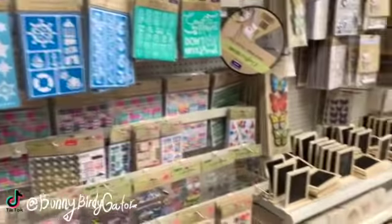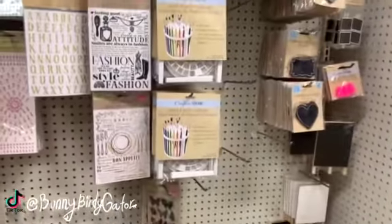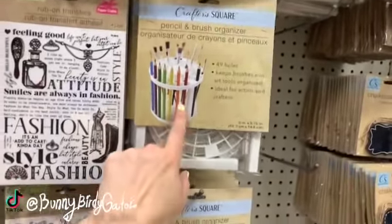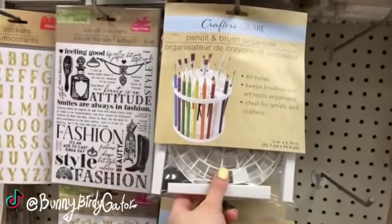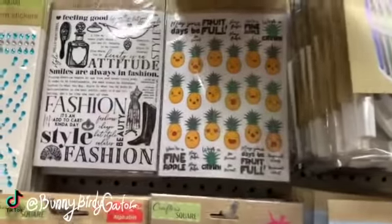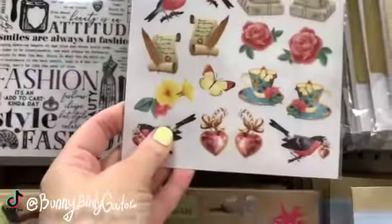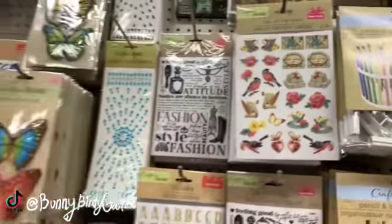If you're a crafter, what's on your Dollar Tree craft list — what are you currently looking for? These are great if you haven't ever tried them; they don't spin but they hold pencils, makeup brushes, and paint brushes. I think these are new — this set of rub-on transfers: colors, very vintage, birds, charms, flowers, letters.